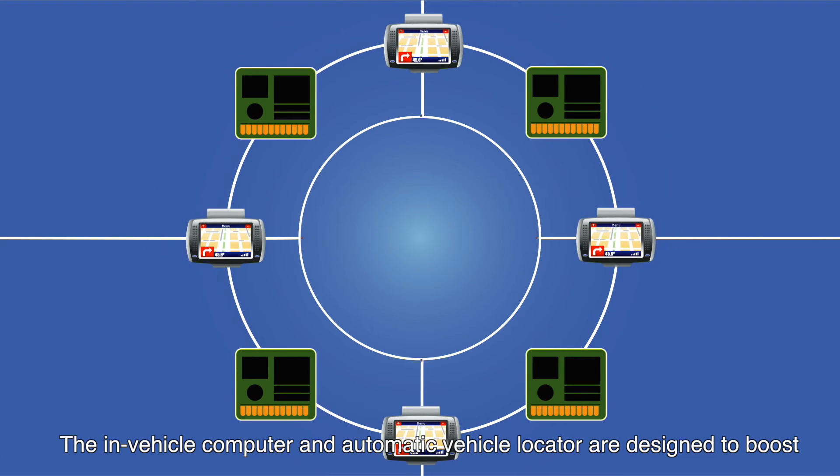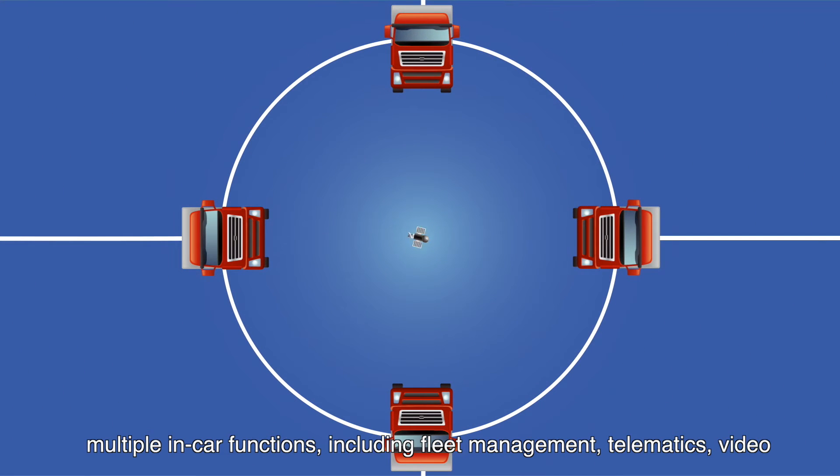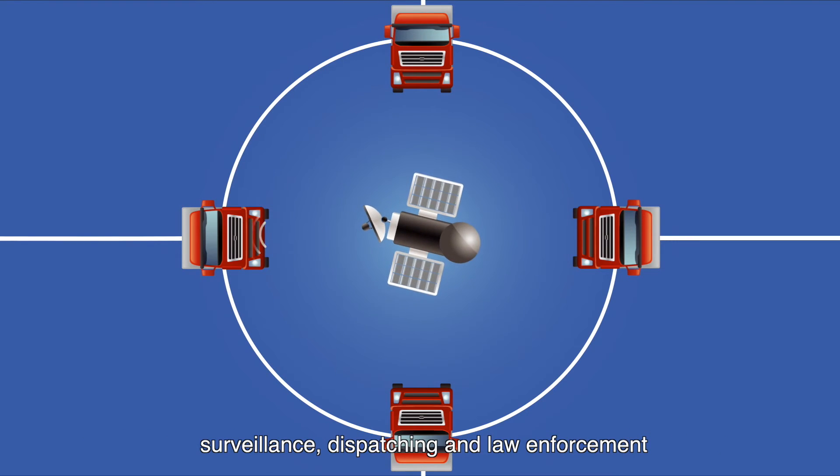The in-vehicle computer and automatic vehicle locator are designed to boost multiple in-car functions, including fleet management, telematics, video surveillance, dispatching, and law enforcement.